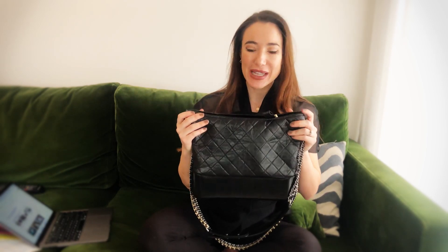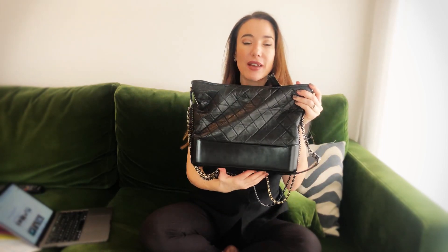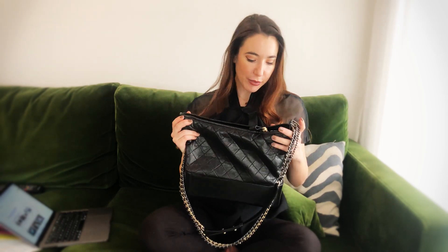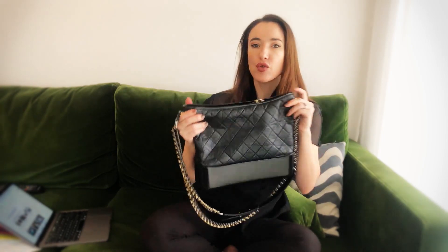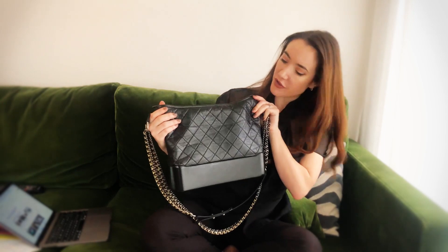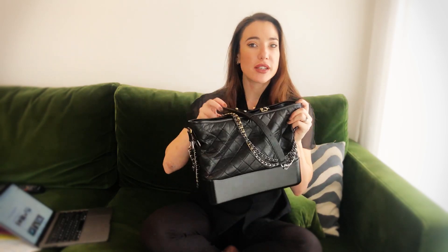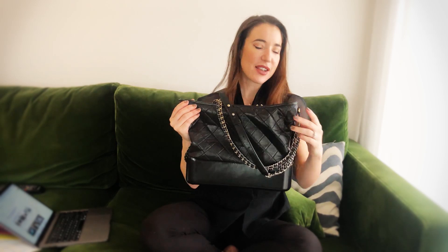This bag was first seen in the spring/summer 2017 shows, and it was the first major release Karl Lagerfeld has done since the Boy Bag in 2011. One of the major comments is that it's very indicative of the current fashion landscape — it's quite unisex and androgynous, a real step away from the classic flat bags we've seen over the past few years. I do think this bag is a fresh and nice addition to the Chanel range.